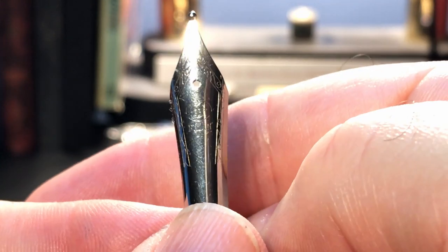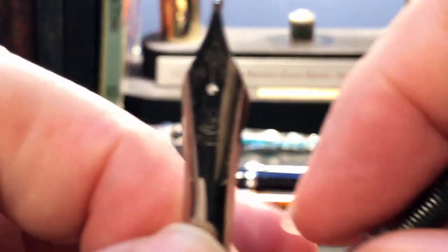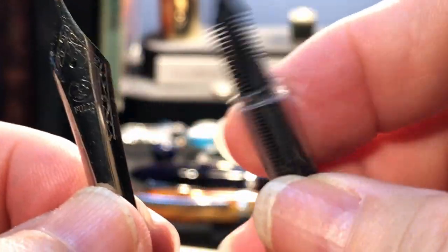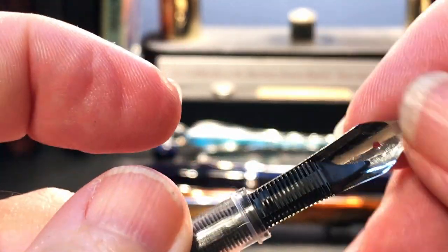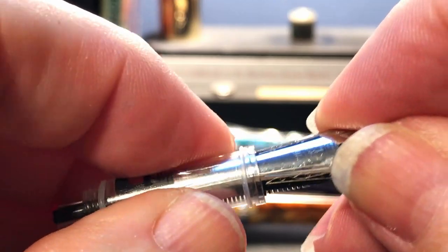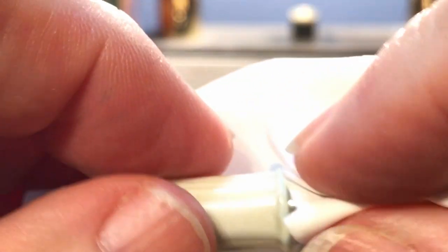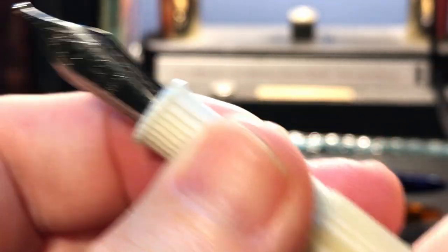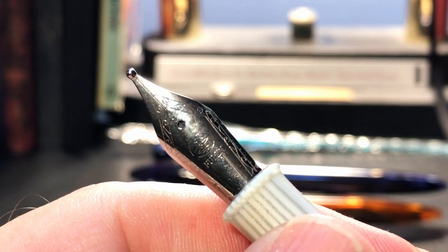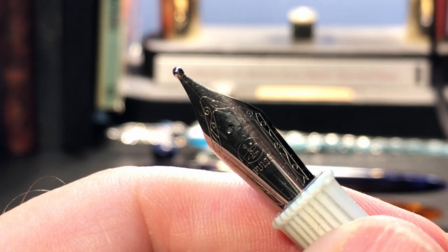I want to show just how easy it is to remove and swap these nibs. I have a number six size Jowo broad nib that I bought to experiment with, and from my pen parts bag I have a collar and feed assembly complete with O-rings. All I have to do is line up the nib, slide it into the collar, then screw it back into the section — just like that. Make sure it's aligned, then put the barrel back on and we're good to go. I'm going to put the fine nib back in for the writing sample and then swap the two nib assemblies during the writing sample to see how the broad nib writes.